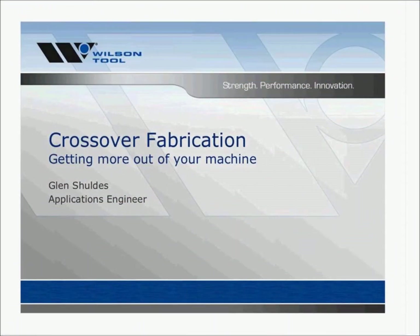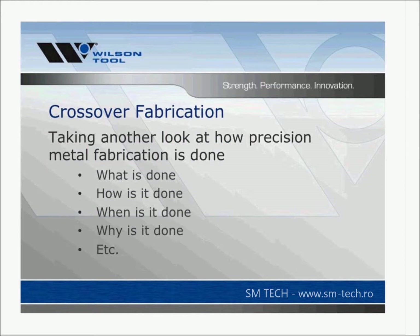Welcome everybody, thanks for coming today. The topic title I chose is crossover fabrication, and I'm thinking of taking another look at how we're doing precision metal fabrication — what we're doing, how you're doing it, when you're doing it, why you're doing it, and so forth.